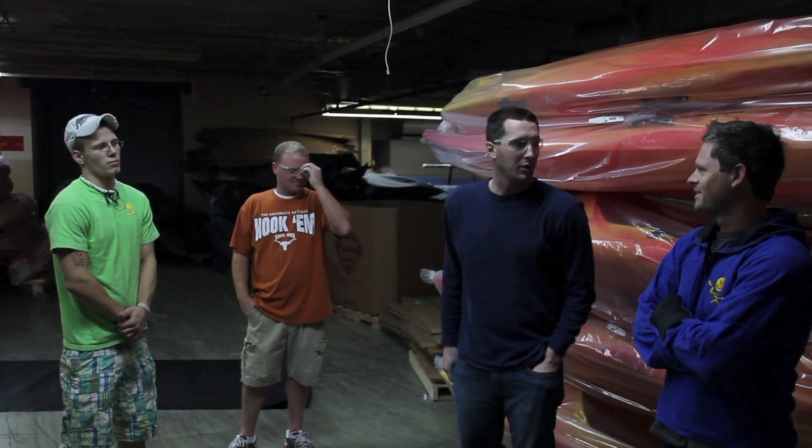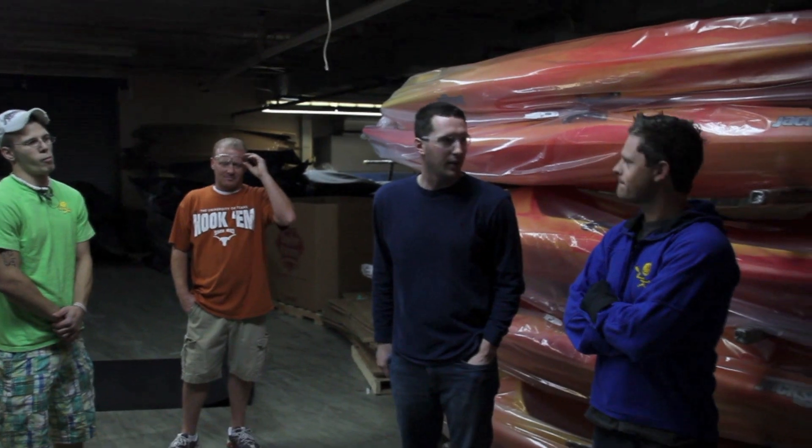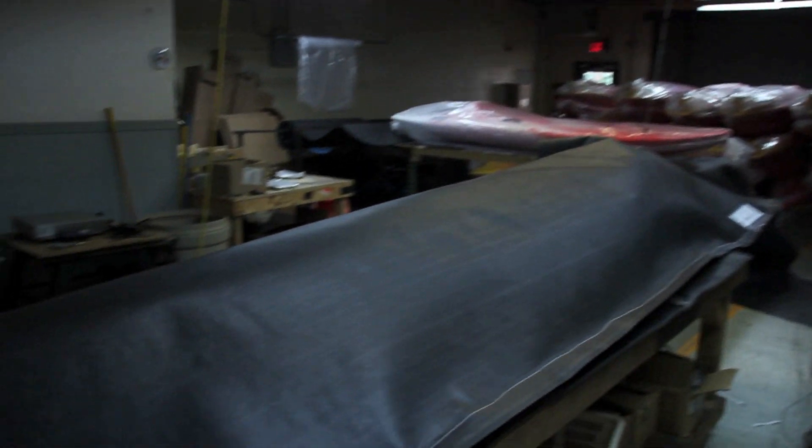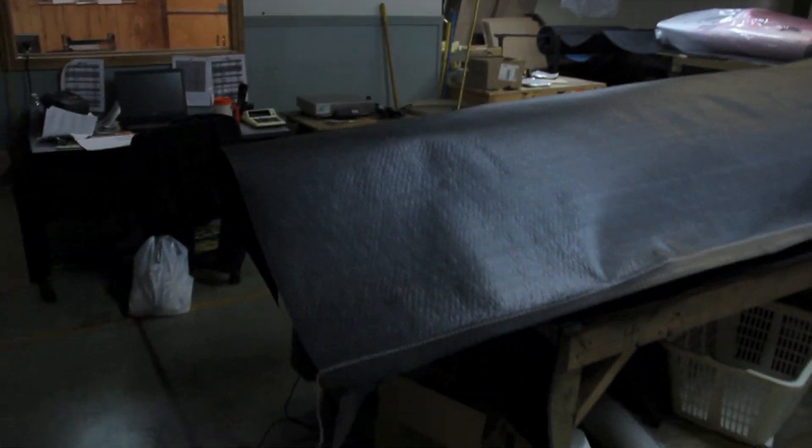Pretty good. We've been extremely busy this season. The Coosa — we've been shipping that thing like crazy all season to this point. As you'll see, on each one we've got a felt bag that we actually sew around each one, so they are pretty secure going from here to the customer.